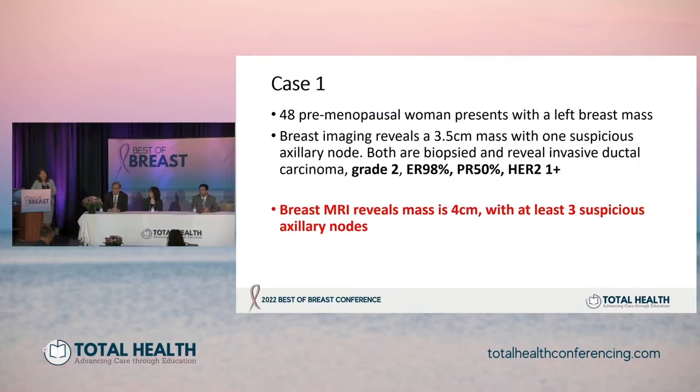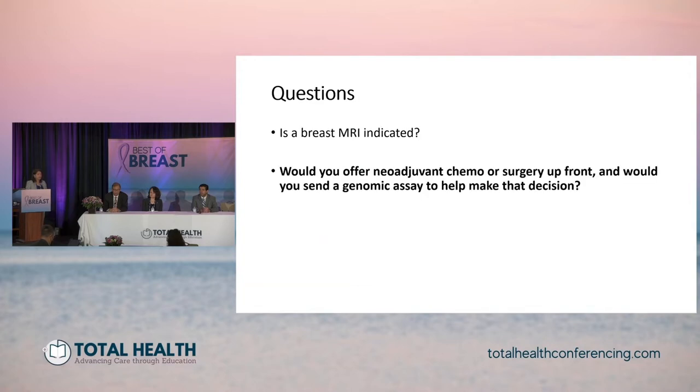Getting back to the case: by mammogram and ultrasound, she had a 3.5 centimeter mass with one suspicious lymph node. This patient does undergo breast MRI and it reveals a slightly larger mass with additional suspicious axillary nodes — 3 suspicious nodes. The next question is appropriate especially on the heels of the discussion about genomic testing this morning, regarding the decision of neoadjuvant chemo versus surgery upfront, and whether you would send a genomic assay to help make that decision.